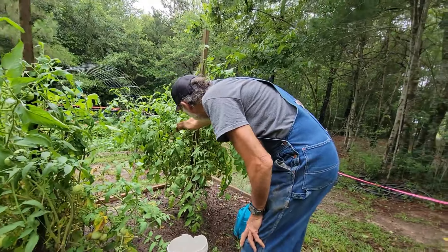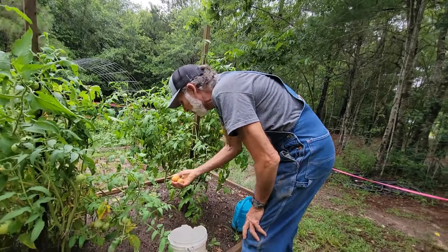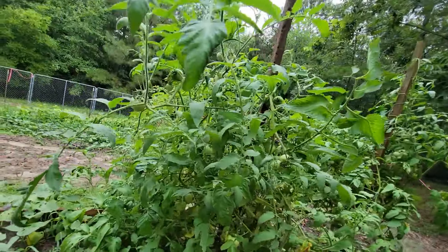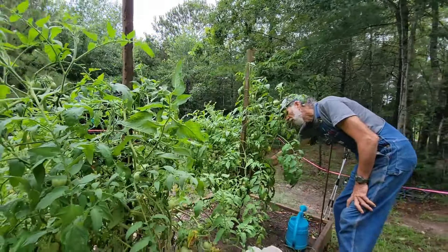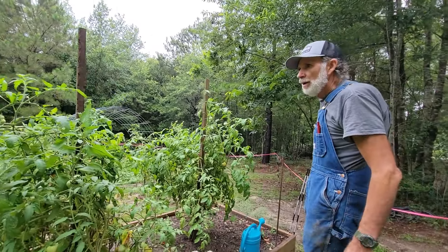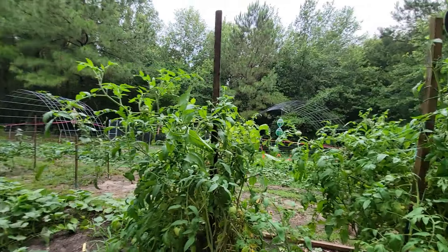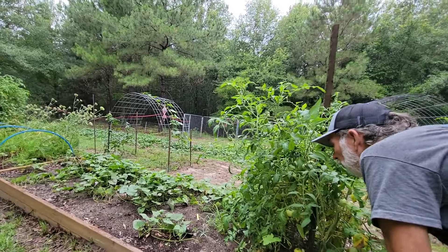These tomatoes didn't get real big but they have produced like crazy. These were the Early Girls - this is what Early Girls should have done, making huge plants. For whatever reason the others did not, but everything in this raised bed has been like it's been on steroids.